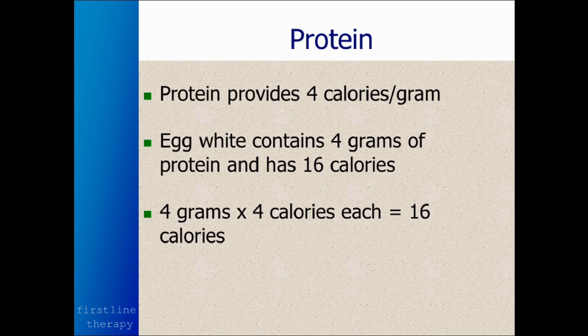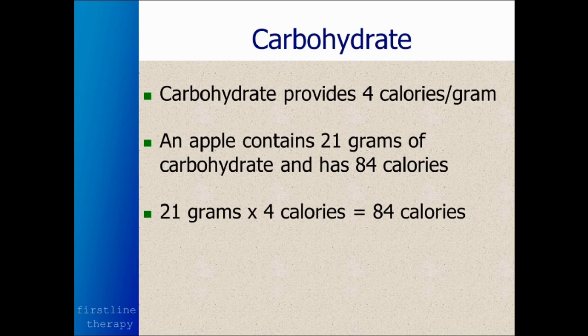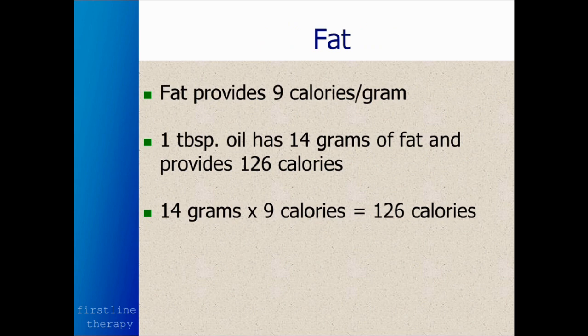Protein provides four calories per gram. As an example, egg white contains roughly four grams of protein, so at four calories per gram it has 16 calories. Carbohydrate also provides four calories per gram, which sounds strange to most people who think carbohydrates are fattening and protein isn't. In actuality, protein and carbohydrates have exactly the same amount of energy per gram, per pound, or per kilogram. An apple contains 21 grams of carbohydrates, and at four calories per gram, that equals 84 calories.